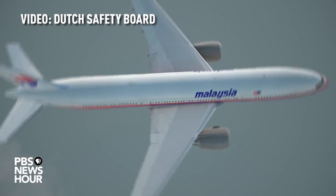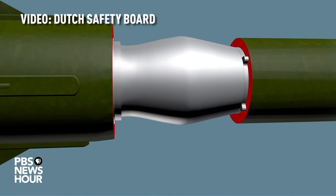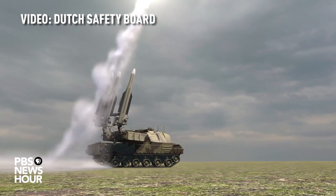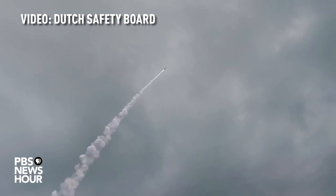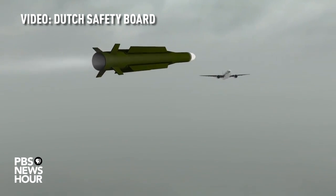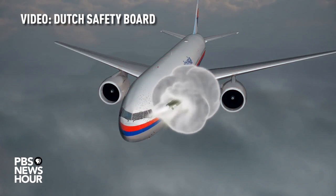The Dutch Safety Board concludes that flight MH17 was downed by a 9N-314M warhead carried on a 9M38 series missile, as installed on a Buk surface-to-air missile system. Other scenarios were investigated and excluded. No other scenario can explain this combination of factors.